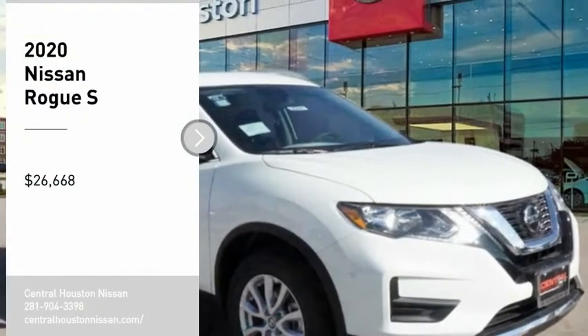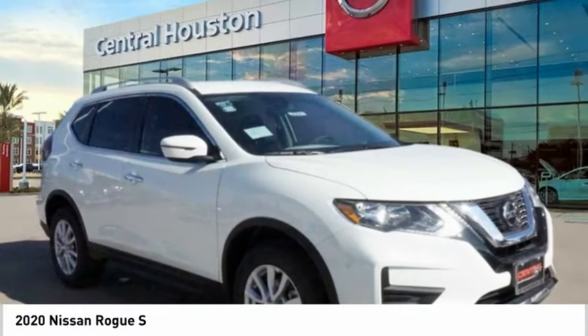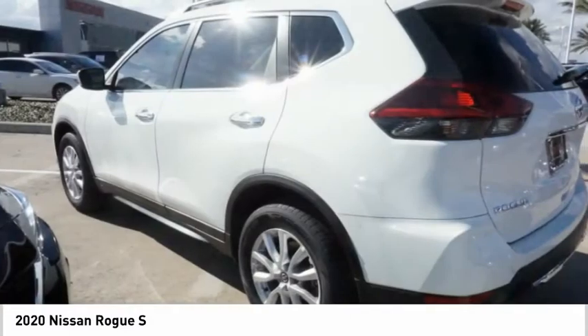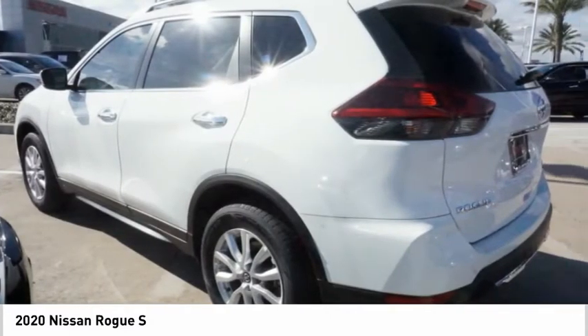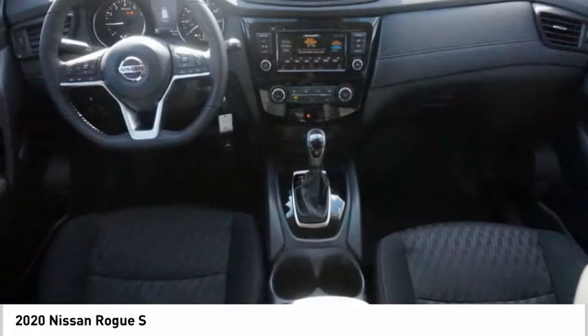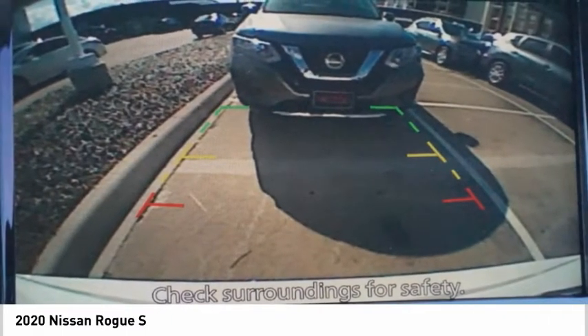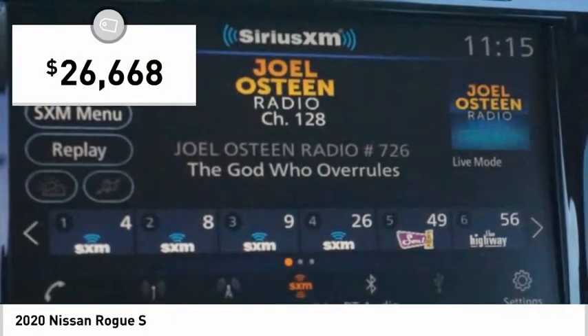Looking for the right vehicle? Check out the 2020 Rogue. The stylish Rogue hits 27 miles per gallon and still boasts nearly 58 cubic feet of cargo space. With a 5-star side impact safety rating and confident handling, the Rogue is more than you expect and everything you deserve, and is priced below $30,000.